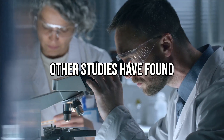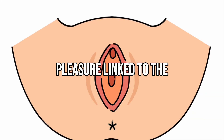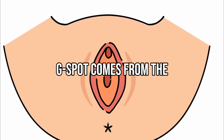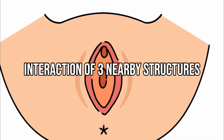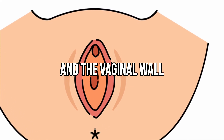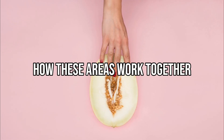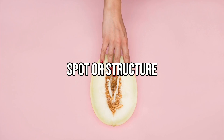This may explain why some women feel more pleasure when this area is stimulated. Still, other studies have found no strong evidence of a unique structure. Some experts believe the pleasure linked to the G-spot comes from the interaction of three nearby structures: the clitoris, urethra, and the vaginal wall. This means that sexual sensation may come from how these areas work together, not from a single spot or structure.